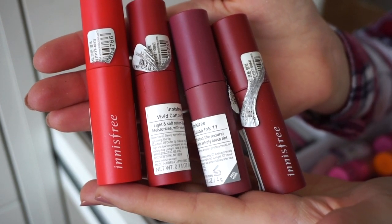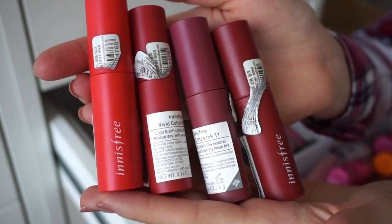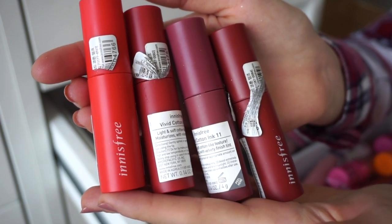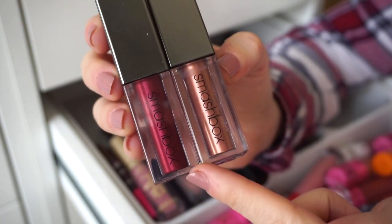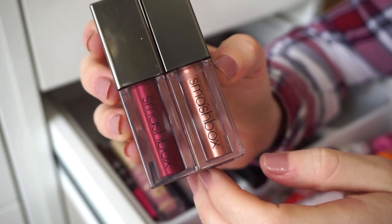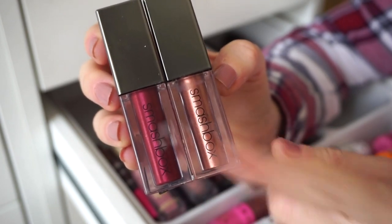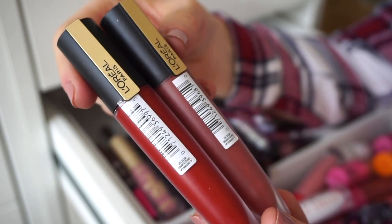I have four Annés Free Vivid Cotton Ink lip products — they're mousse-like and nice, but they do transfer and have a slightly odd smell, which makes them a bit awkward to wear. I love the consistency but the smell was off for me, so I'm going to declutter all four. I also have two Smashbox metallic liquid lipsticks — I don't wear metallics often but they can look really cute. I love the formula, so I'm keeping both.